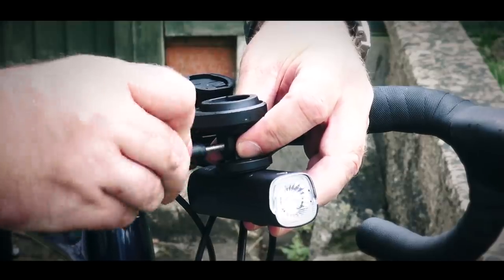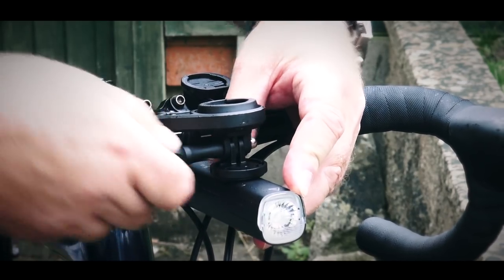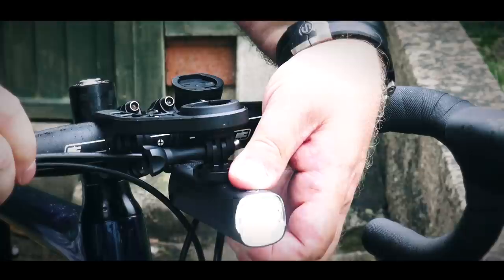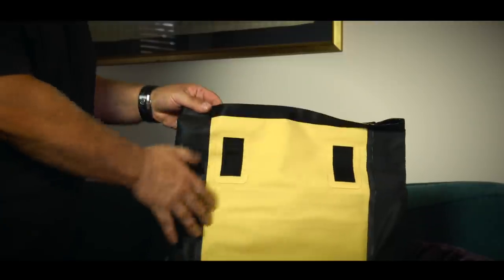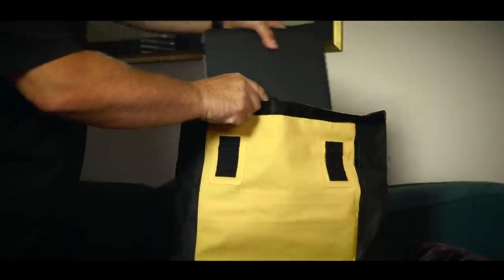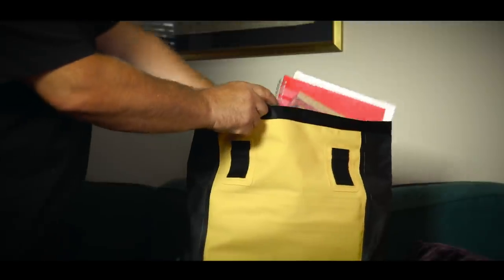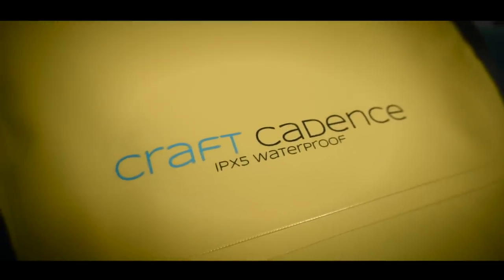While you're there, I would also strongly recommend that you invest in a good quality set of bike lights. Not only will these help you be seen by other road users, but they will also help you see where you're going during the hours of darkness. And if you're carrying things like laptops, work documents or even a change of clothes, you might want to invest in a good quality waterproof bag like this one from Craft Cadence.